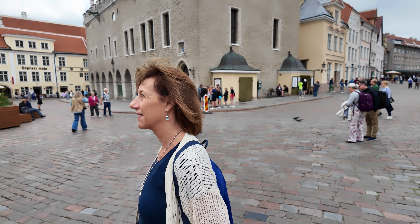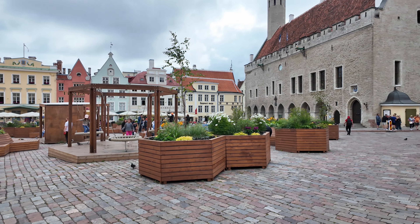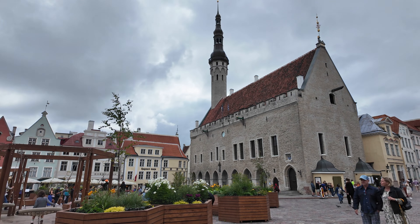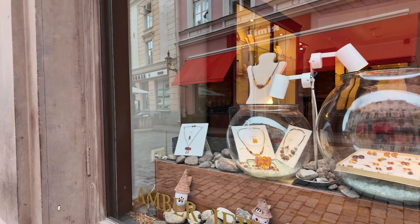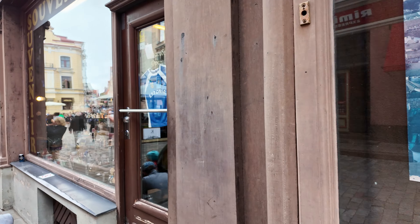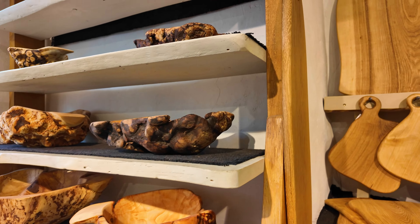Tallinn's Old Town with its cobblestone streets and towering Gothic architecture feels straight out of a fairy tale. Every corner of this well-preserved medieval wonder offers a glimpse into a rich and enchanting history. They have a lot of nice souvenir shops — the souvenirs are like amber, which they're known for here, and sweaters because it gets cold.